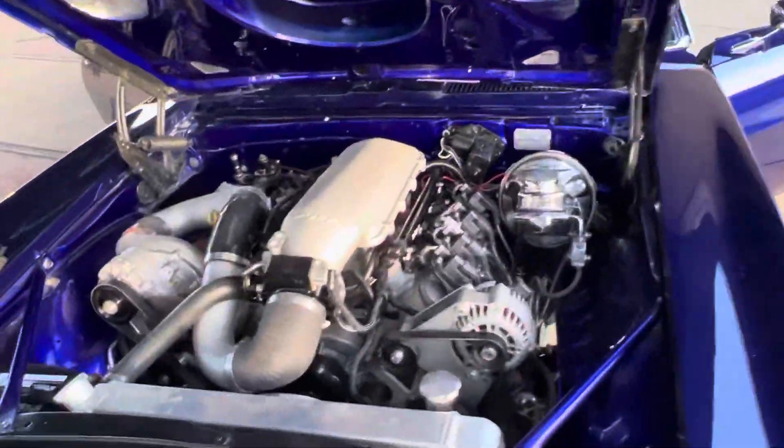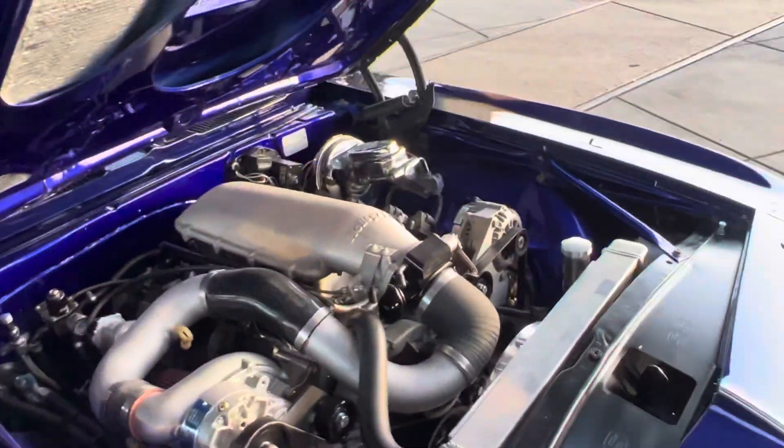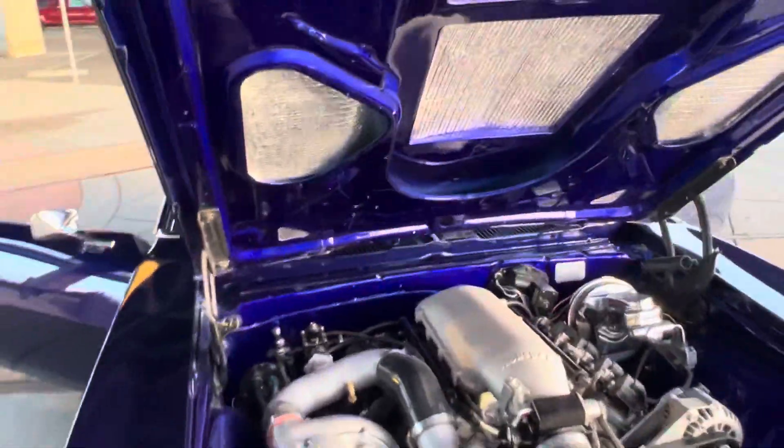Built 6.0, procharged, 8 pounds of boost. It rides around 600 horsepower.